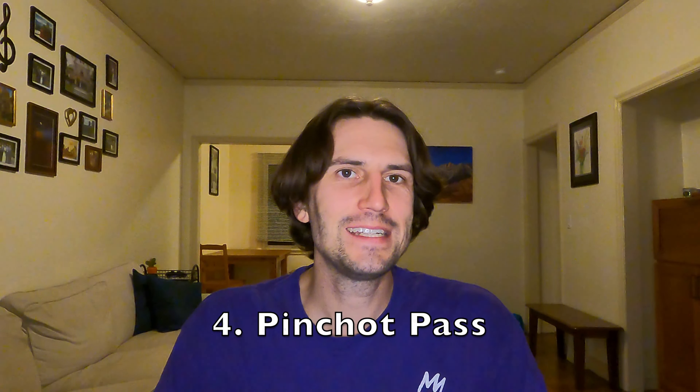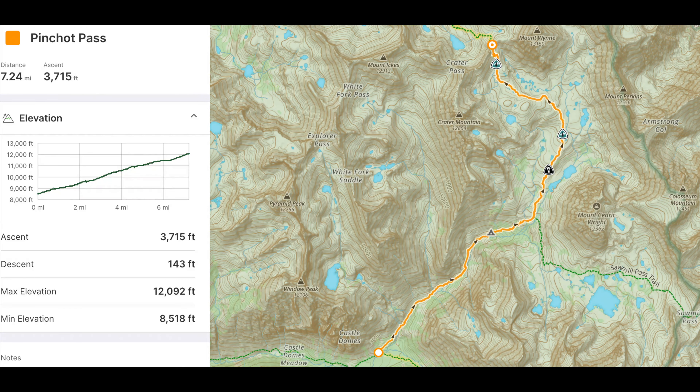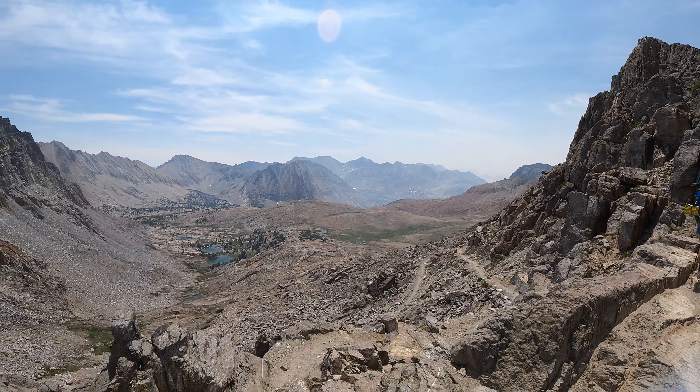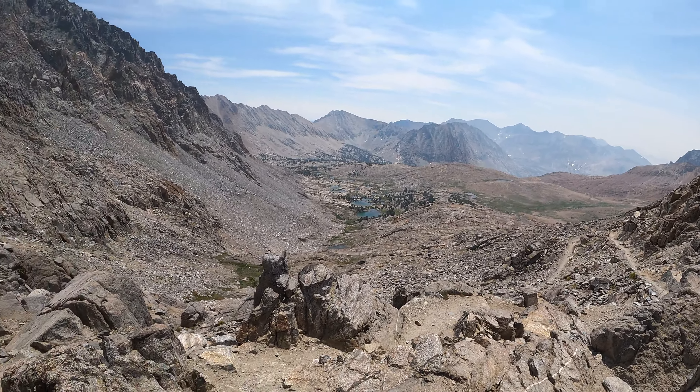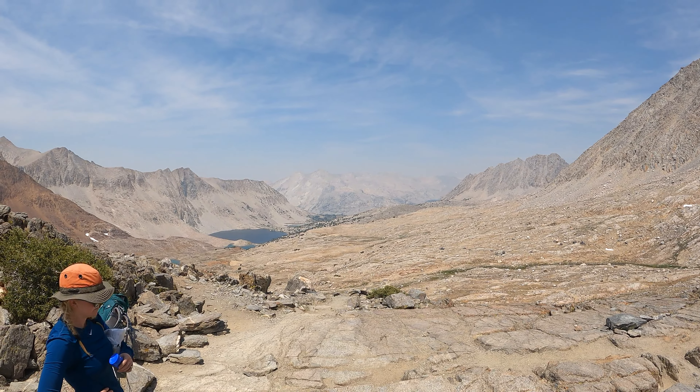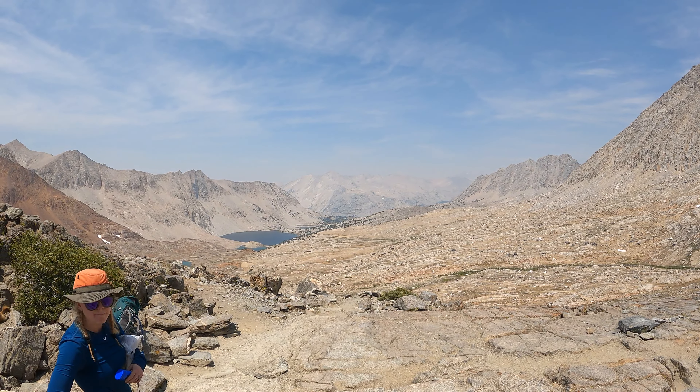Coming in at number four, we have Pinchot Pass. Pinchot Pass has the most elevation gain of any pass on the John Muir Trail at 3,715 feet, and that's the real reason why it ended up so high on this list. It's just a long hike from the Woods Creek suspension bridge up over the pass — over seven miles and 3,700 feet — and you're definitely feeling that. I also found the Rae Lakes area to be really hot, and that was one of the hotter days I was hiking, so the heat was taking additional energy out of me.